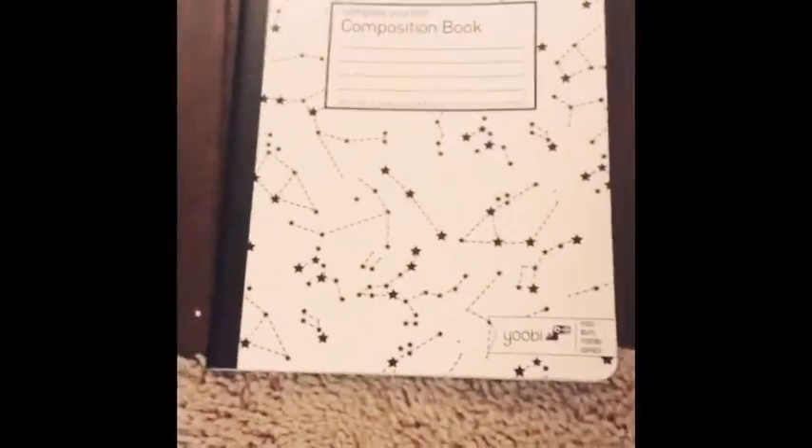Awkward silence — you heard that right, awkward silence. My iPad just went cuckoo. Then we have some composition notebooks. I have this nice one with constellations on it, this one with stripes, and this one that has rose gold on it.